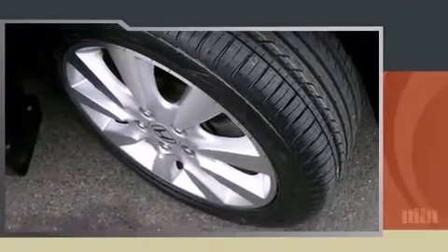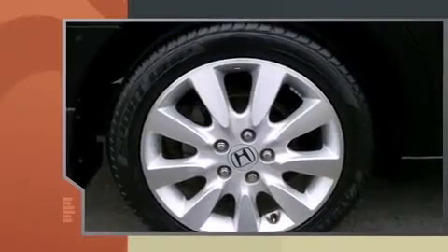You are going to love the 2007 Honda Accord. This four-door, five-passenger sedan has not yet reached the 50,000-mile mark.